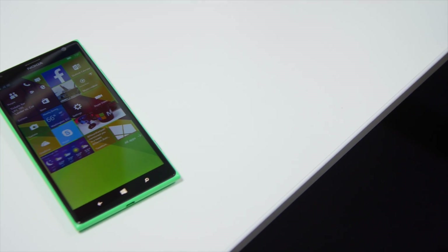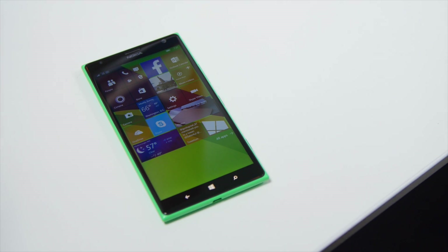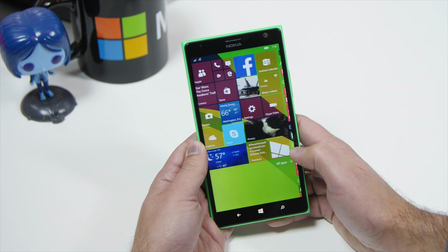Hey everybody, Deanna Rubino here with Windows Central and we're taking a look at Windows 10 Mobile Build 10.572, which just went out to Fast Ring members today and it is a big improvement.